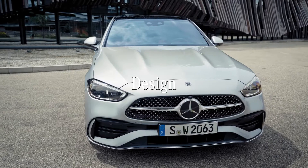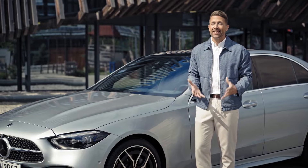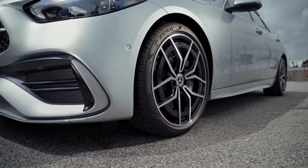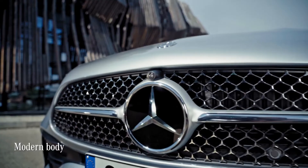You may have been wondering how he can drive the C-Class and not mention the design. Well, this car perfectly embodies the modern interpretation of Mercedes' long-renowned sense of luxury.